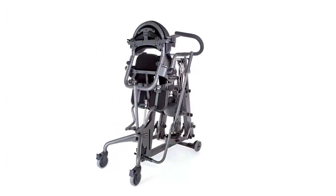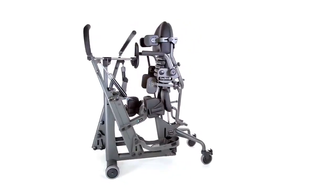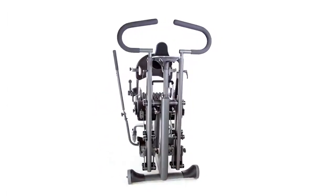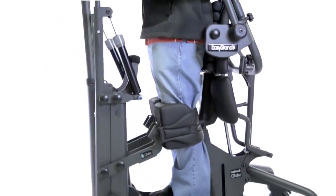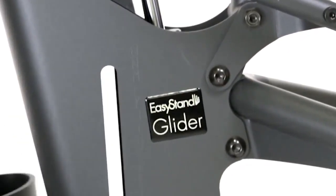This advanced active stander enhances the medical benefits of standing, and keeps the body in shape for medical breakthroughs. The glider uses additional...